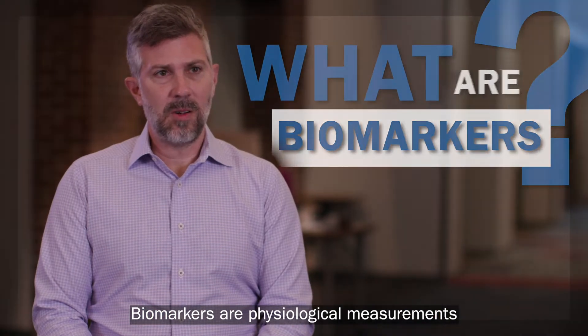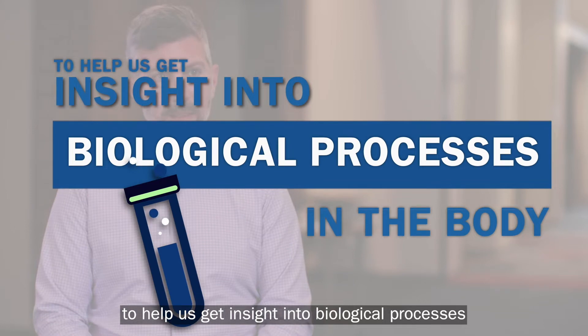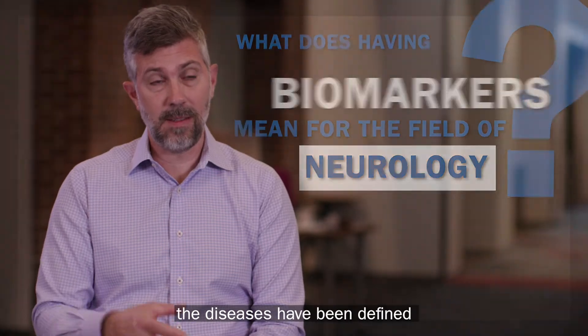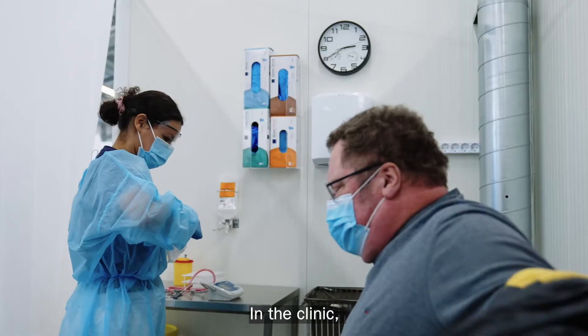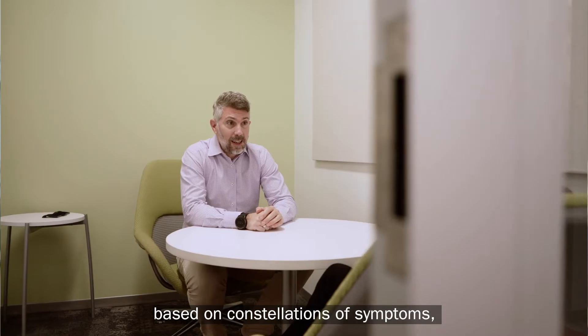Biomarkers are physiological measurements that we take to help us get insight into biological processes in the body. In neurology, for decades, the diseases have been defined based on the pathology post-mortem in the brain tissue. In the clinic, in living patients, the diseases have been defined based on constellations of symptoms.